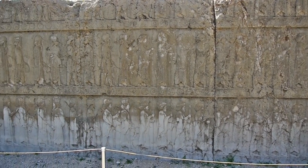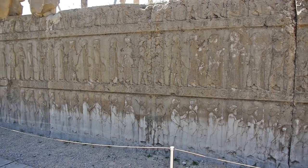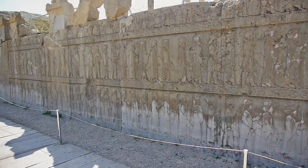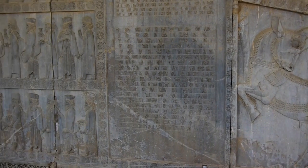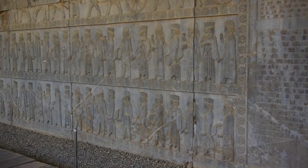Coming into the palace area, we can observe several walls full of bas-relief. These give us an insight into life during the reign of Darius and his successors.